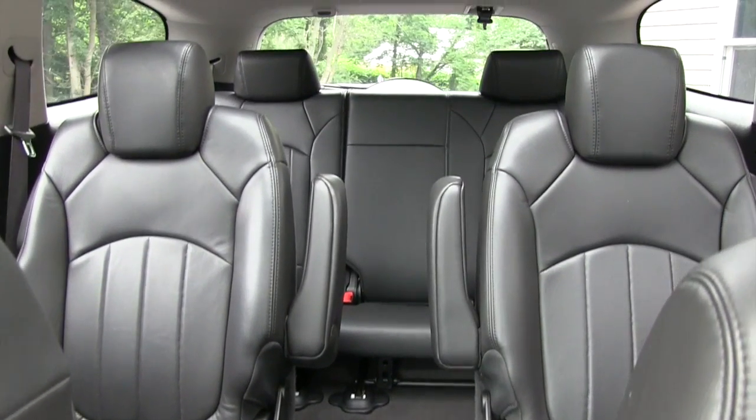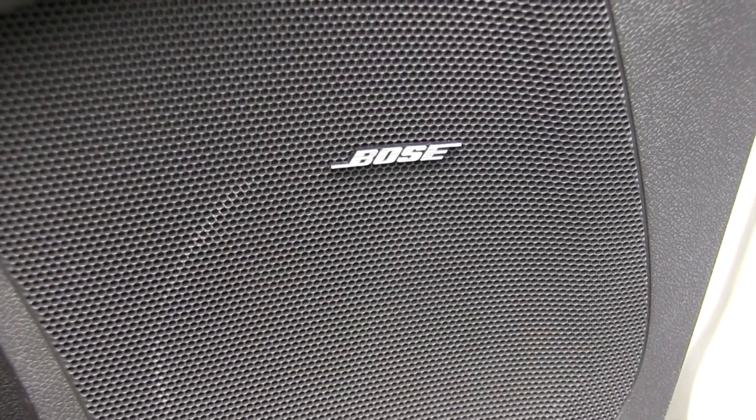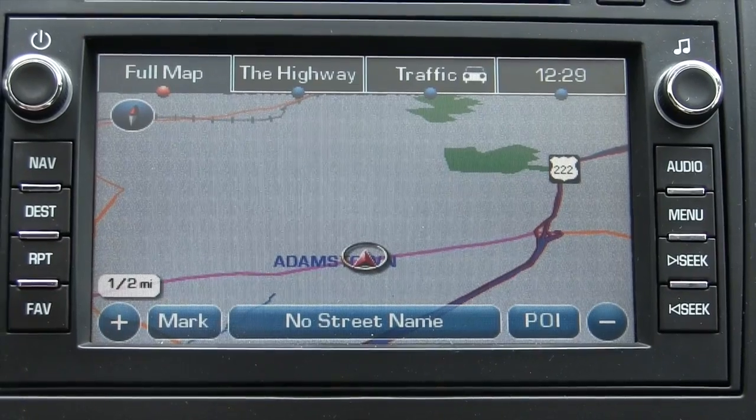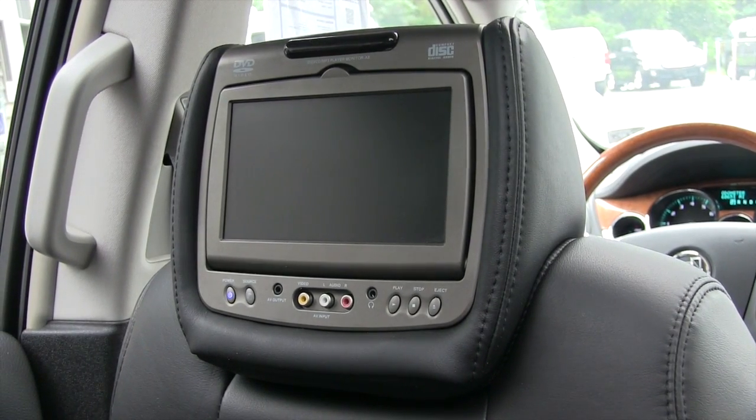The vehicle is equipped with third row seating. It does have a Bose premium sound system. You do have a backup camera and it's set up with navigation.